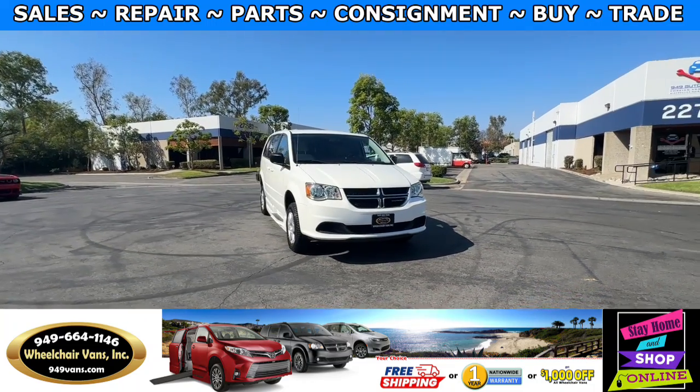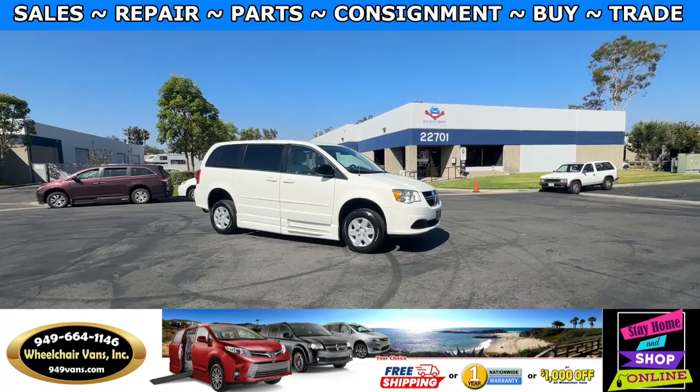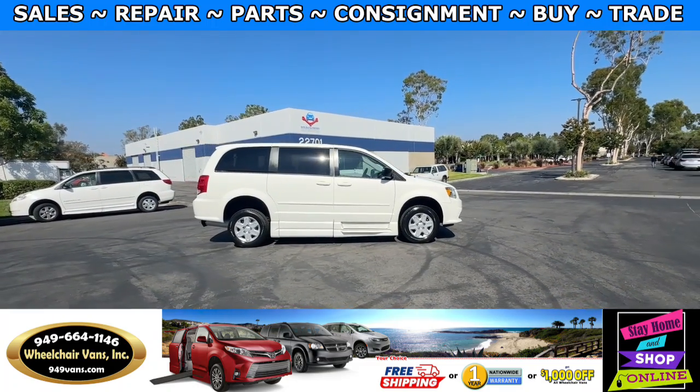Hello and welcome to Wheelchair Vans Inc. Today I'll be going over a 2012 Dodge Grand Caravan equipped with the BraunAbility manual side entry ramp.